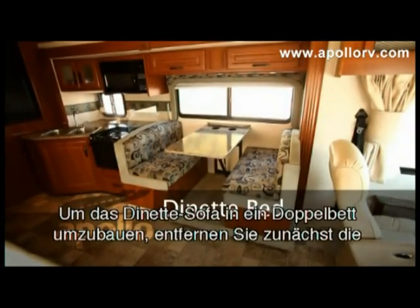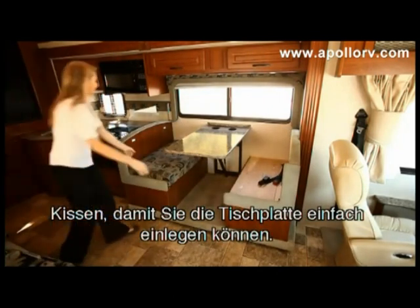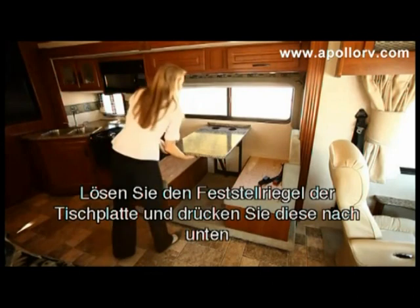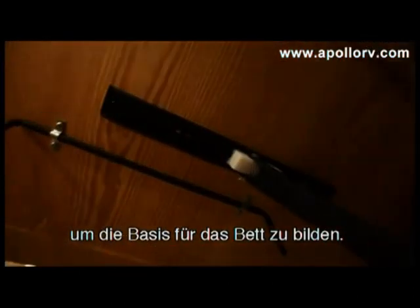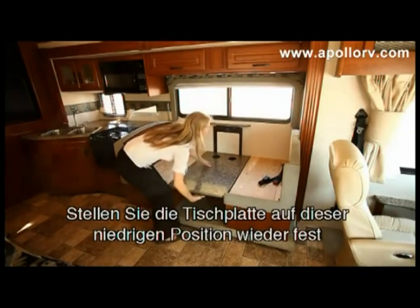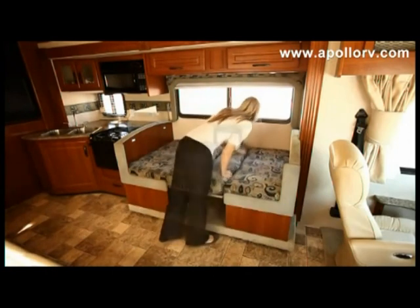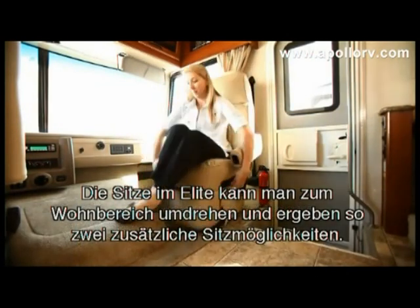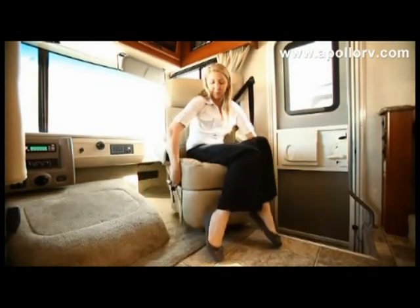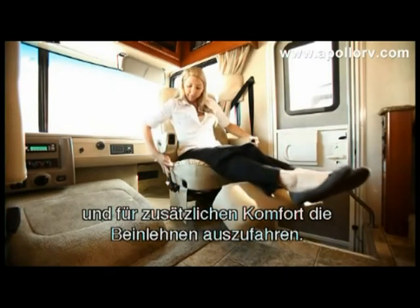To convert a dinette lounge into a full-size bed, first remove the cushions to allow the tabletop easy access. Release the table locking lever and slide the tabletop down to form the base of the bed. Lock the table into the lower position and arrange the cushions to form the full bed mattress. The seats in the Elite can rotate to face the living quarters to give you two extra seats — use the controls on the seats to rotate and extend the legs for added comfort.